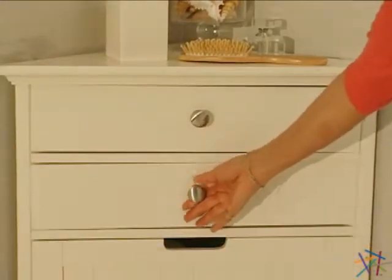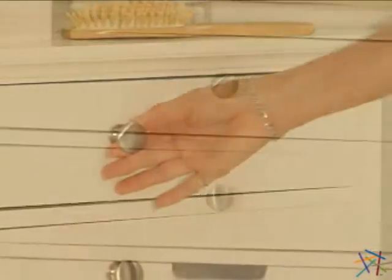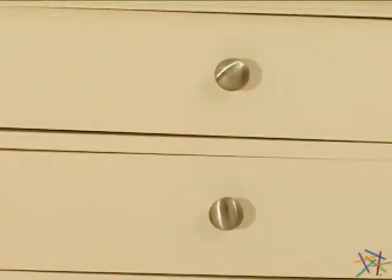Just below the top surface are two drawers. The ample-sized drawers glide open and close with ease and feature decorative pulls.